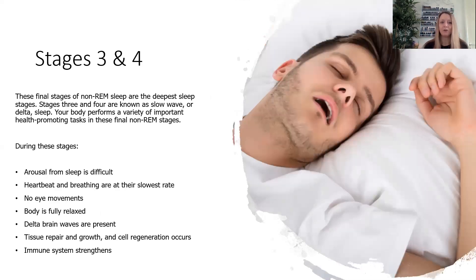Stages three and four we lump together — this is the non-REM sleep and is actually the deepest stage of your sleep. They're known as slow wave or delta sleep, and your body is now starting to do the healing process that's so important. During these stages it's hard to wake you up, your heartbeat and breathing are at their very slowest, there's no eye movements, your body is fully relaxed, you've got delta brain waves, and this is where the body starts to heal — tissue repair, growth, cell regeneration — which will also have a big impact on your immune system.